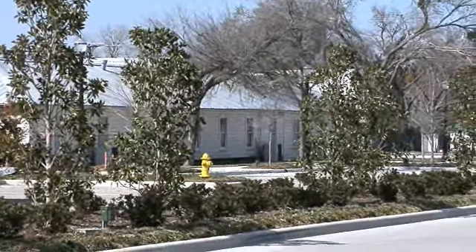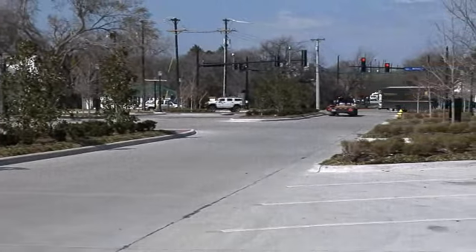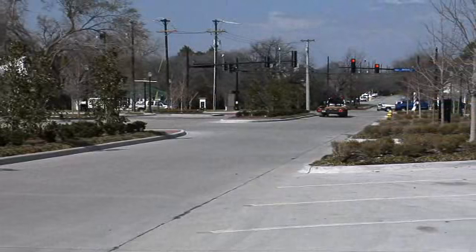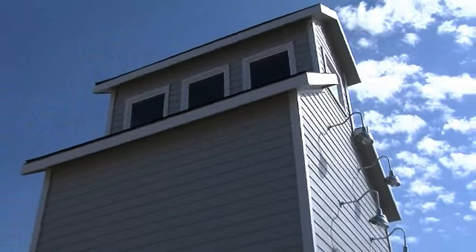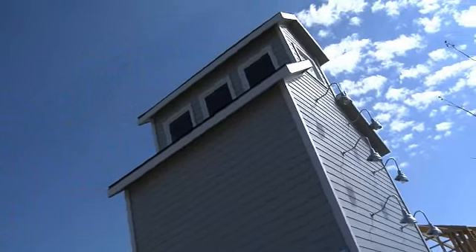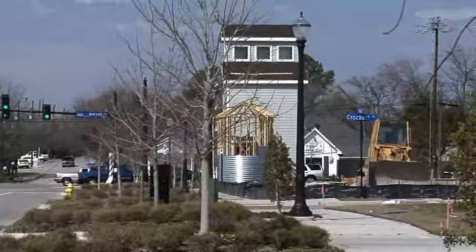As you pan down here you see Main Street turns into Coppell Road going north of Bethel Road, and then we have our entry feature that's under construction right there. That'll be a Main Street entry feature highlighting that you're entering the Main Street development.